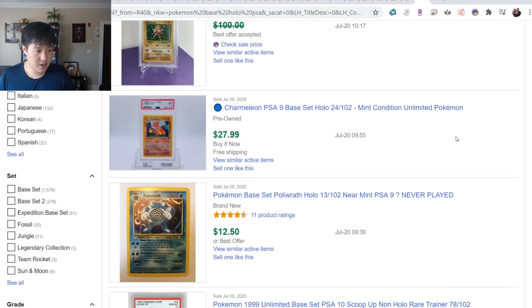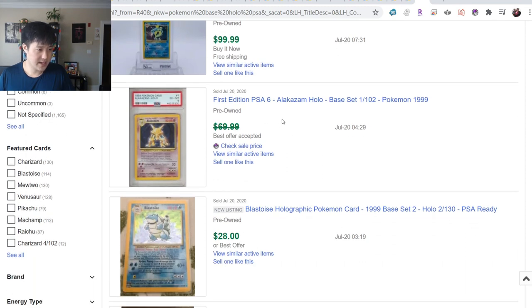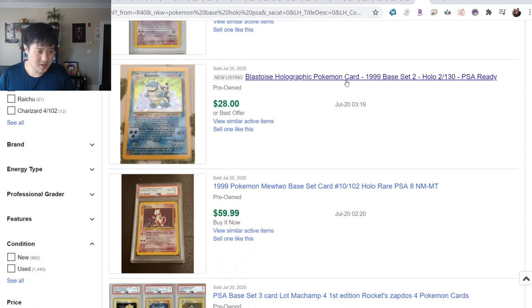Just settle on whatever is comfortable, even if it's a 6 or 7. There are still some things that are pretty cheap out there. Base Set 2 - I talk about a lot - is still super cheap.